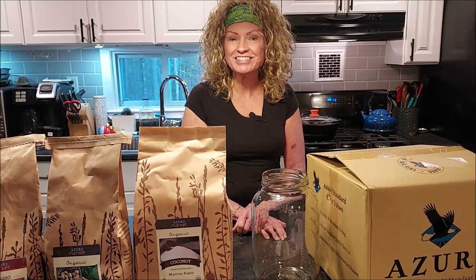If you haven't tried Azure Standard, or maybe you looked a while back and didn't have a drop-off location nearby, it might be worth checking them out again. We will have another Azure Standard haul in the very near future. Thanks for joining us today — please like and share this video, and subscribe if you haven't already done so. Bye!